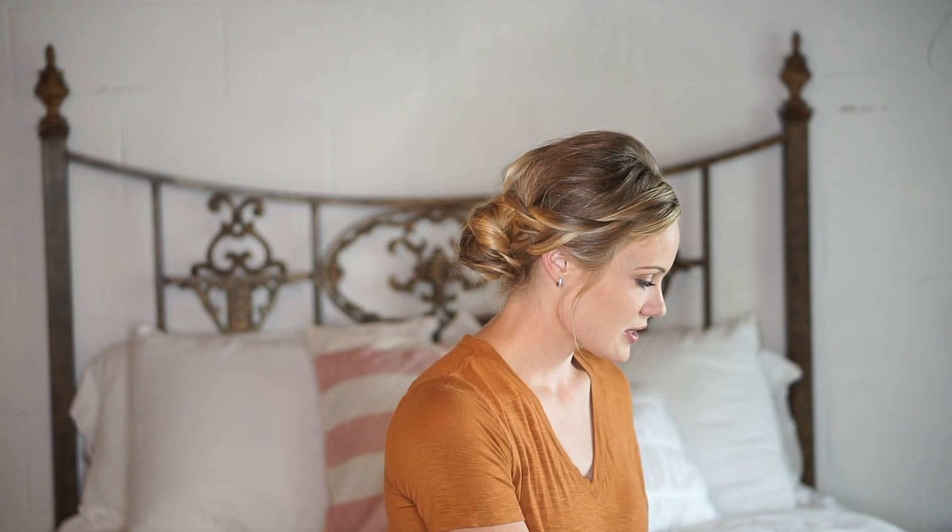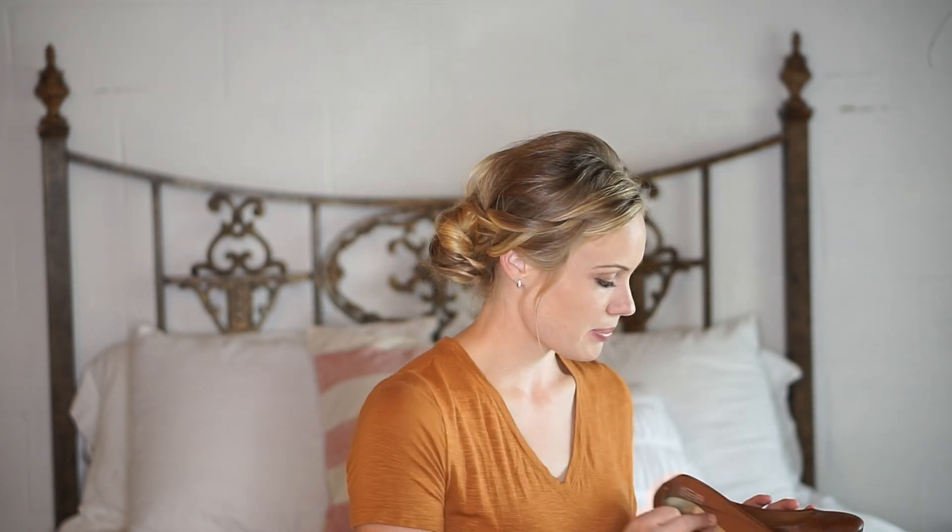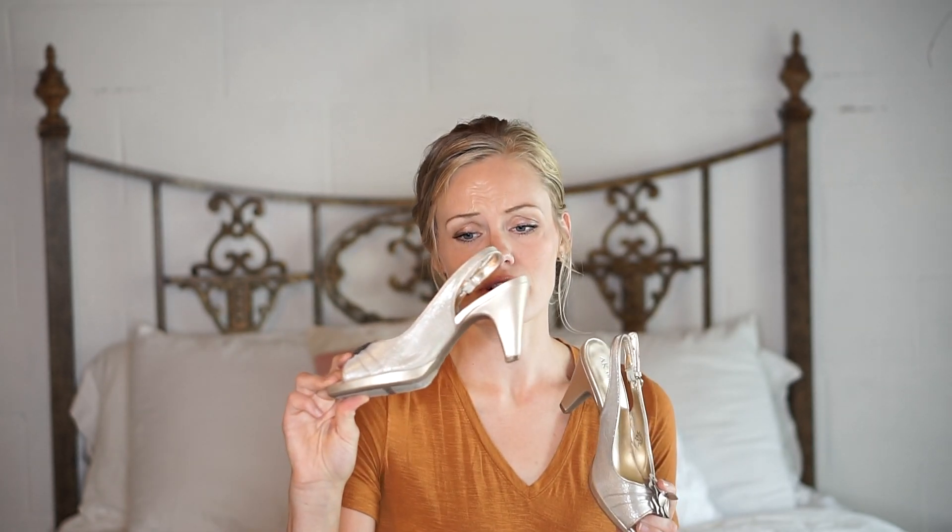Then I got some things for myself. First I got two pairs of shoes — just kind of natural brown leather flats. So excited for those. And then a pair of gold heels. I'm not a heel girl, but these aren't bad and they're super comfortable.